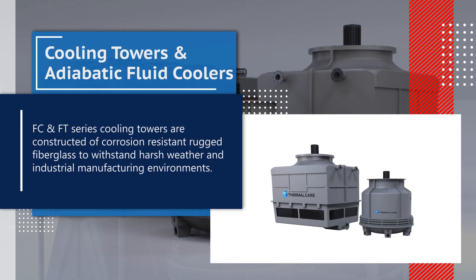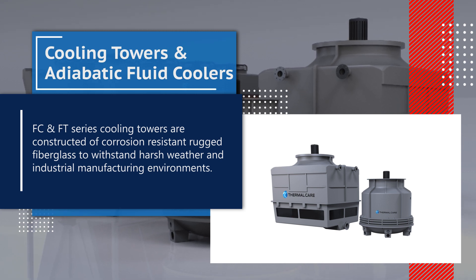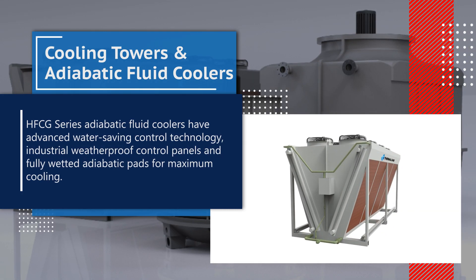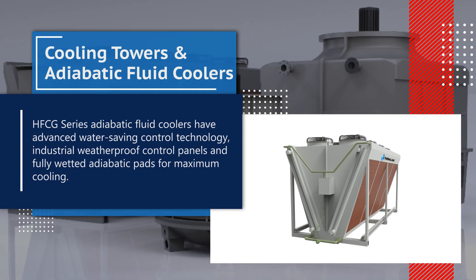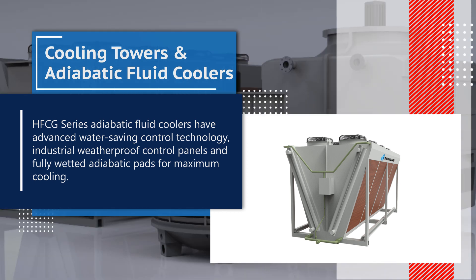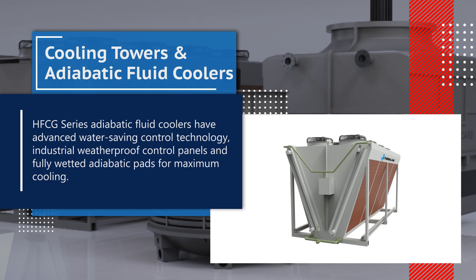FC and FT series cooling towers are constructed of corrosion resistant, rugged fiberglass to withstand harsh weather and industrial manufacturing environments. HFCG series adiabatic fluid coolers have advanced water saving control technology, industrial weatherproof control panels, and fully wetted adiabatic pads for maximum cooling.